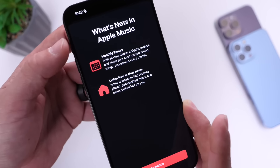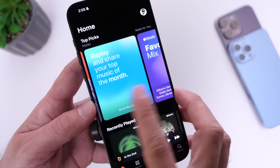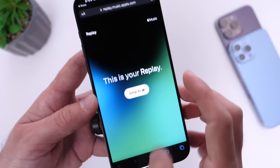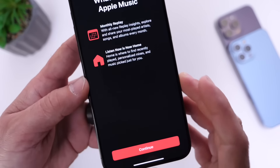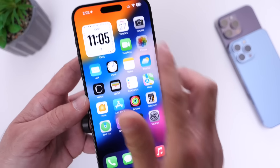There are also some updates to Apple Music. We have the monthly replay — if you go into Apple Music, you'll find the monthly replay where you can revisit the songs you listened to most every single month. Also, Listen Now has been renamed to Home, which basically changes the Listen Now button to the Home button inside of Apple Music.